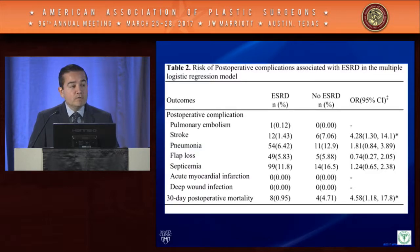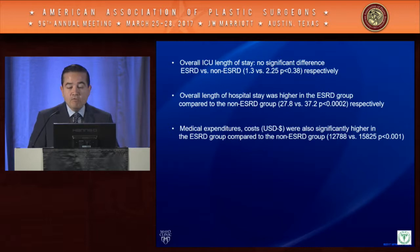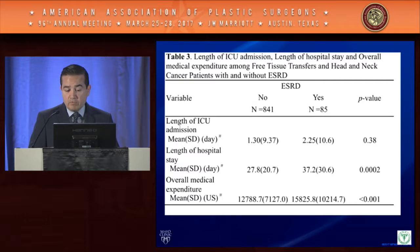Compared to non-ESRD patients, ESRD patients had significantly higher rates of diabetes and peripheral vascular disease, increased risk of stroke within 90 days, and significantly higher 30-day mortality. However, despite all these complications, there was no significant difference in flap failure between the groups. Other complications examined — PE, pneumonia, flap loss, sepsis, acute MI, and deep wound infection — showed no significant differences between groups, though stroke and 30-day mortality remained higher in the ESRD population.